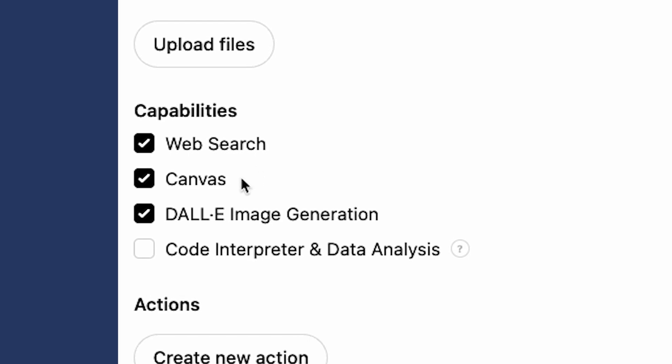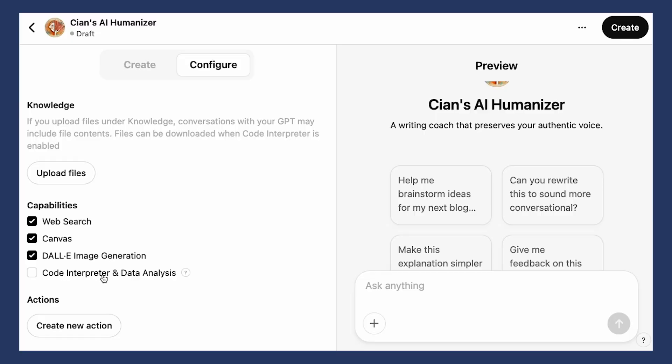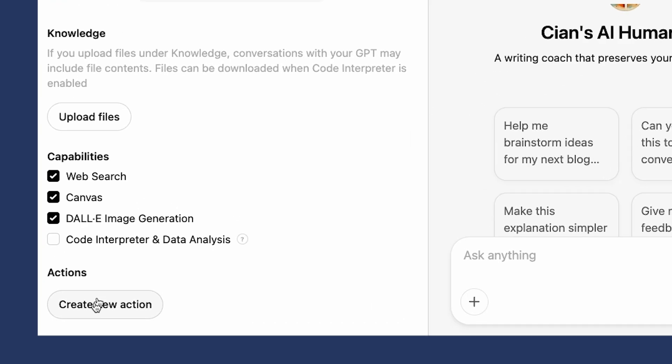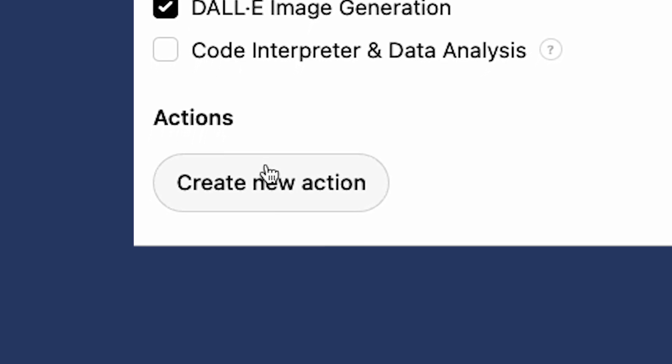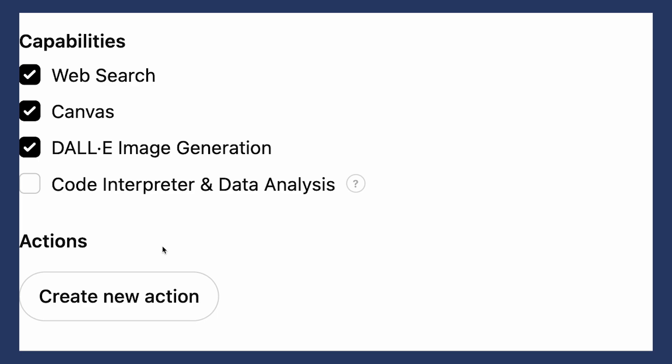Next is capabilities — you can decide what your custom GPT can do. If you need web search, you can click here. There's also the Canvas feature on ChatGPT, image creation, and code interpreter and data analysis. I don't think I'll need code interpreter and data analysis, so I'm going to leave it. Finally, there's the actions section. This is for advanced users who want to connect their GPTs to external tools. Please let me know in the comments if you'd like me to do a video on this and I'll create one soon.